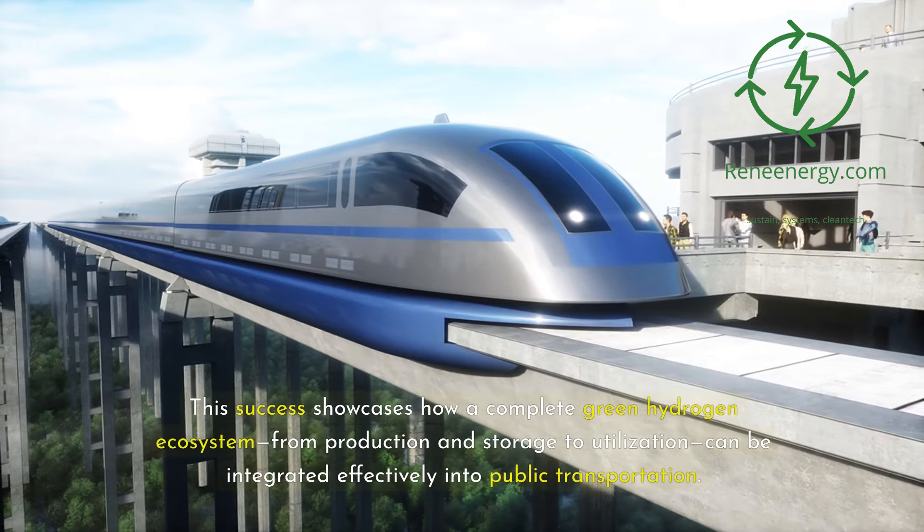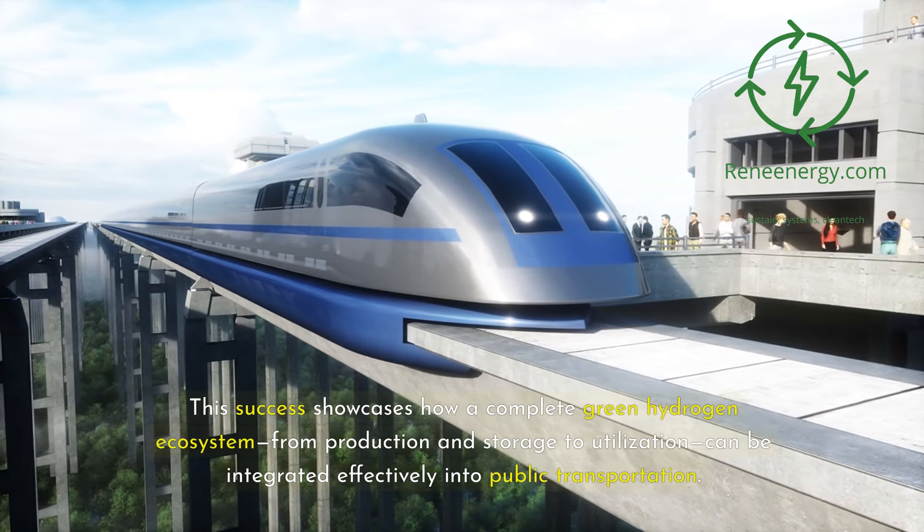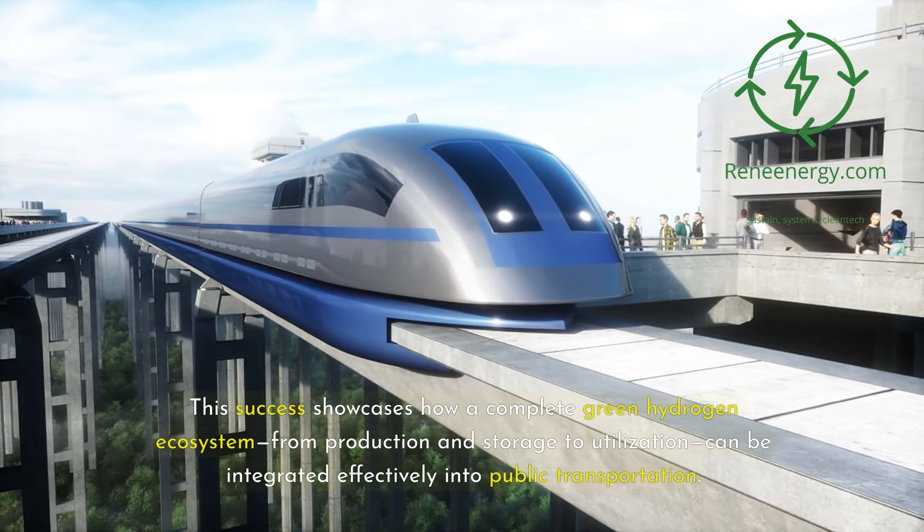This success showcases how a complete green hydrogen ecosystem — from production and storage to utilization — can be integrated effectively into public transportation.